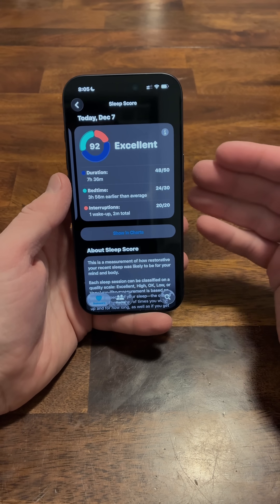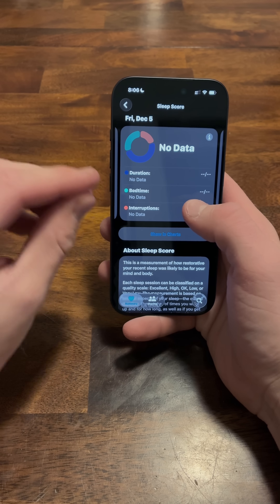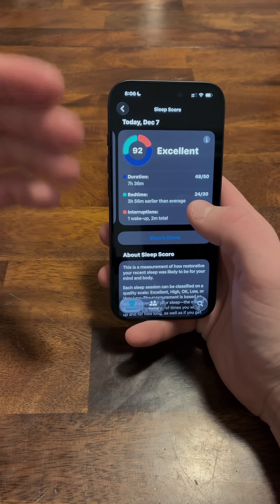I love that Apple finally added the sleep score in the Apple ecosystem to Apple Health. This is amazing — it makes it finally on par with Garmin and other devices like Whoop and Oura Ring.